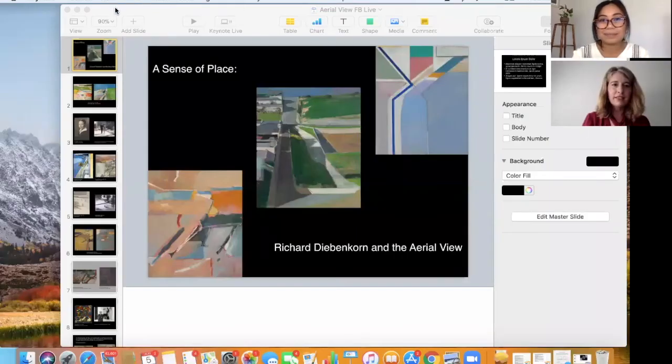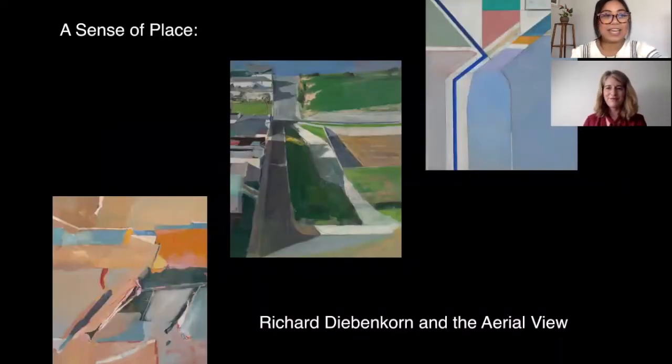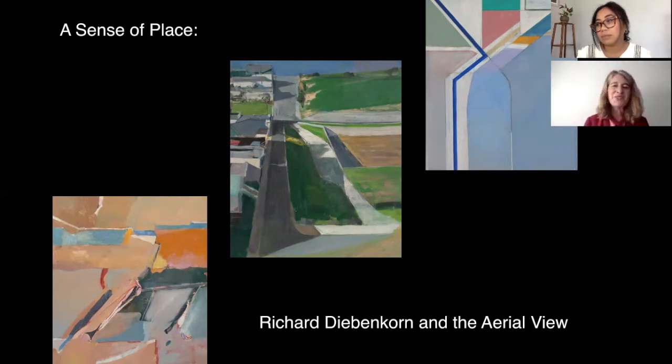Great. Let me just cue this up and we'll be off to the races. Can you see everything? Looks fantastic, go ahead. Wonderful. Thank you all again so much for joining us. I'm Emma Acker, Associate Curator of American Art at the Fine Arts Museums of San Francisco. It's really been a treat to take this time out of my daily routine to do this sort of deep dive into our permanent collection, even if it is only virtually.